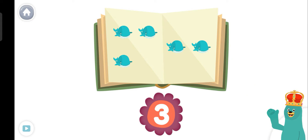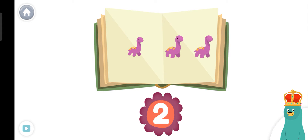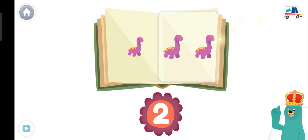Let's do some more counting. Which page has three toys? Tap it. Good job! Tap the page with two toys. Super!